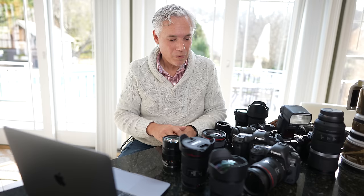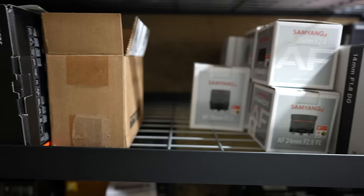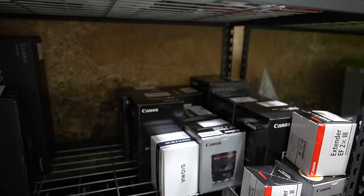Does it matter if I have the box and the body cap and stuff like that? It really doesn't unless it's virtually brand new. So I have this big shelf in my closet where I've been saving all the boxes because I thought that would help me get more money when I sold it. But I guess I can just clean that out and throw all that stuff away. Exactly.